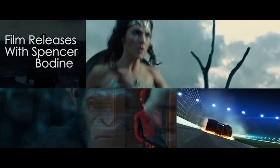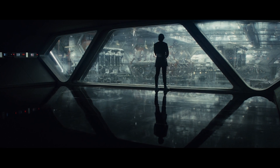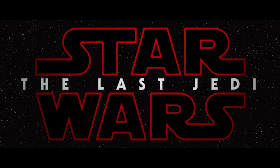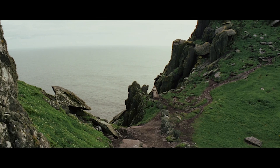Bringing the cinema to your home. What's up Falcons, I'm Spencer Bodine and welcome back to Film Releases. For today: Star Wars: The Last Jedi. I honestly don't understand the division amongst people over whether or not this movie was actually good.